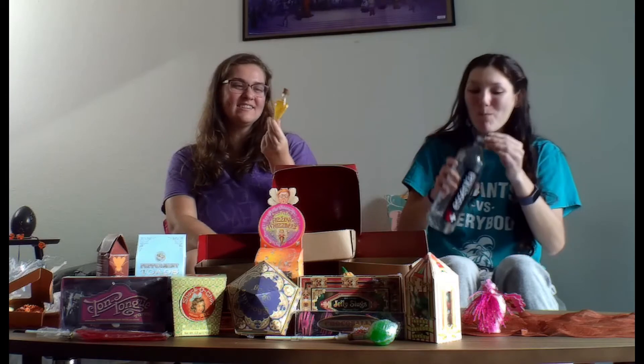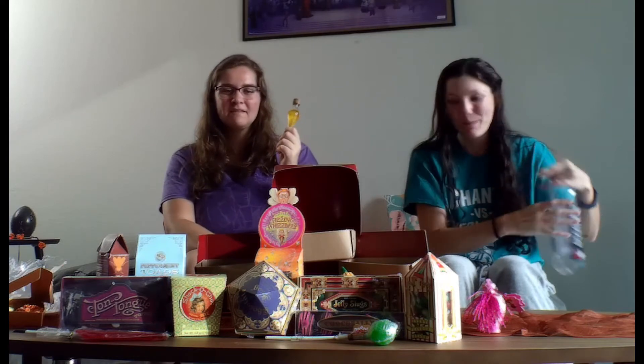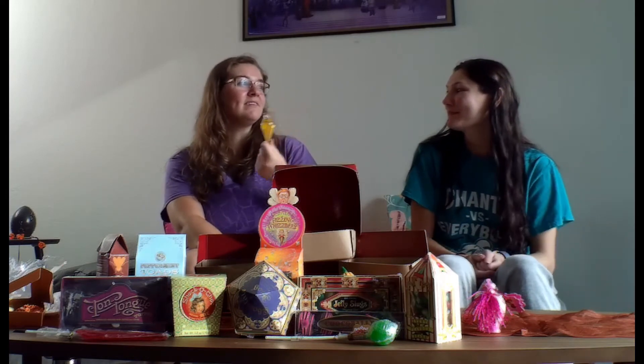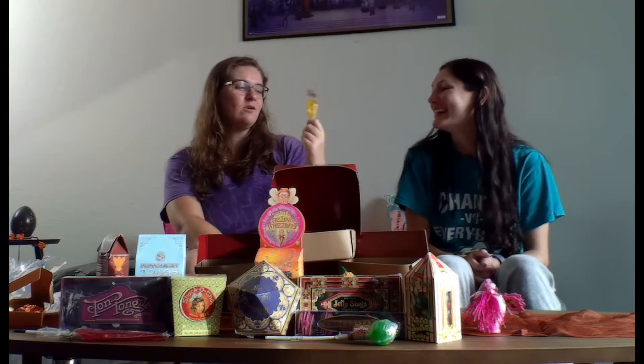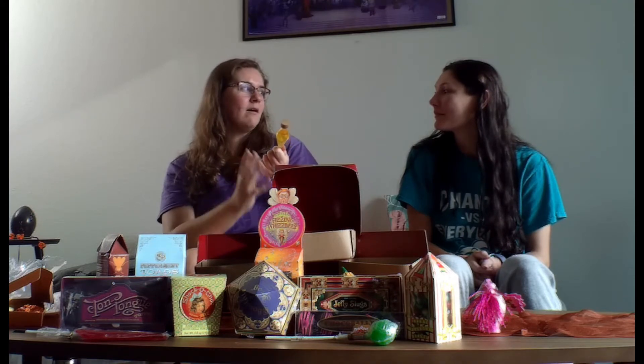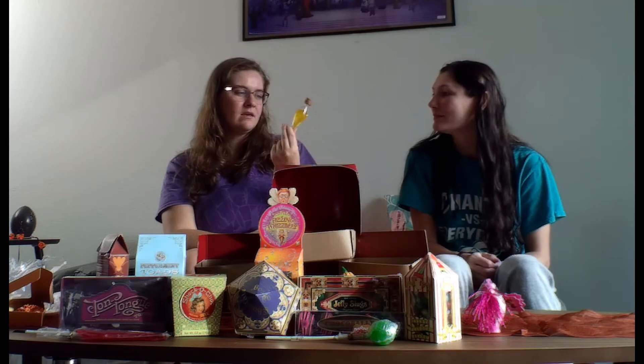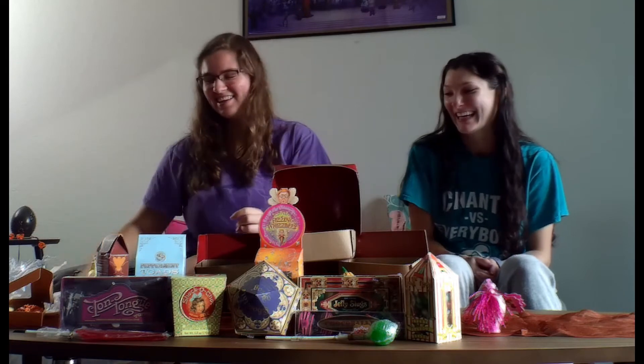I would buy it for the aesthetic and put it on my shelf, because this looks better than the actual Noble Collection replica of Felix Felicis. That doesn't come with any gold liquid inside — it's just a gold glass-ish outer bottle that says Felix Felicis on it. This actually has something in it, so I like that. But taste-wise, zero. It does look really cool though, I would get it for the display.